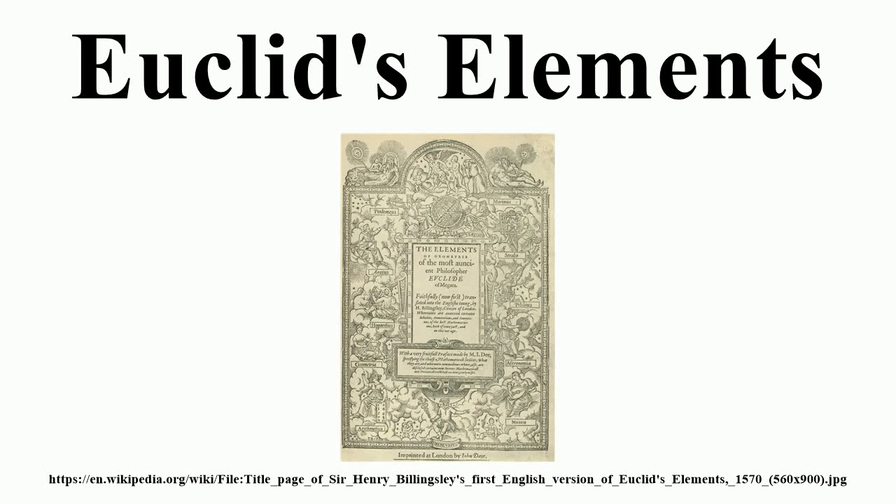Euclid's Elements is a mathematical and geometric treatise consisting of 13 books written by the ancient Greek mathematician Euclid in Alexandria, Ptolemaic Egypt c. 300 BC. It is a collection of definitions, postulates, propositions, and mathematical proofs of the propositions.